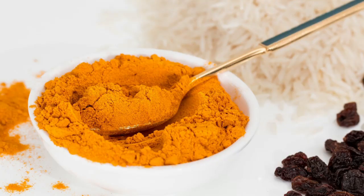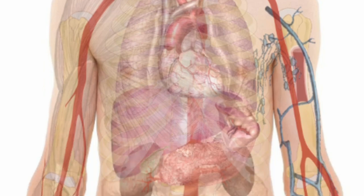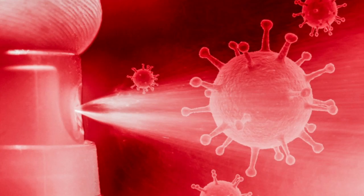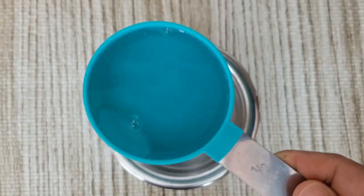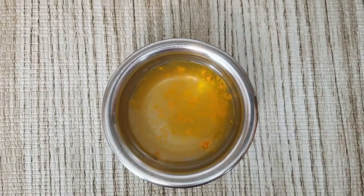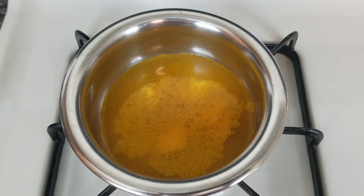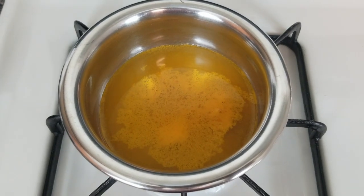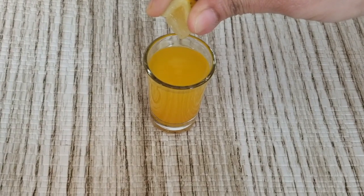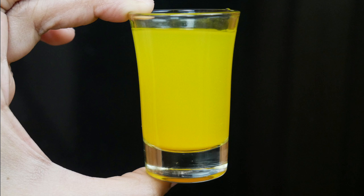Number three: turmeric. The curcumin present in turmeric has anti-inflammatory properties and antioxidants which prepare your body to attack bad bacteria and viruses. Here is one excellent recipe: in a steel bowl take half a cup of water, add a pinch of turmeric, add half a tablespoon of grated ginger, and boil for two minutes. After that let it cool down, then add a few drops of lemon juice and honey if you want. Mix well and take this shot once every day. You can make this concoction in large quantity and keep it in the fridge.